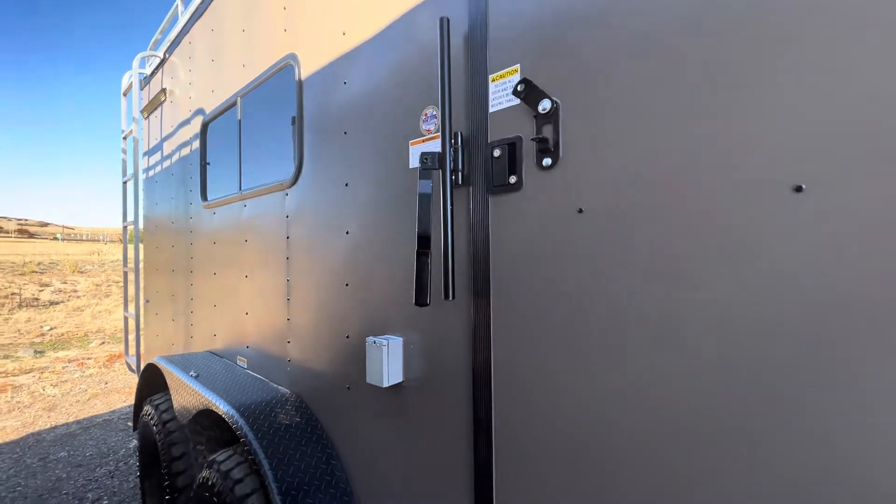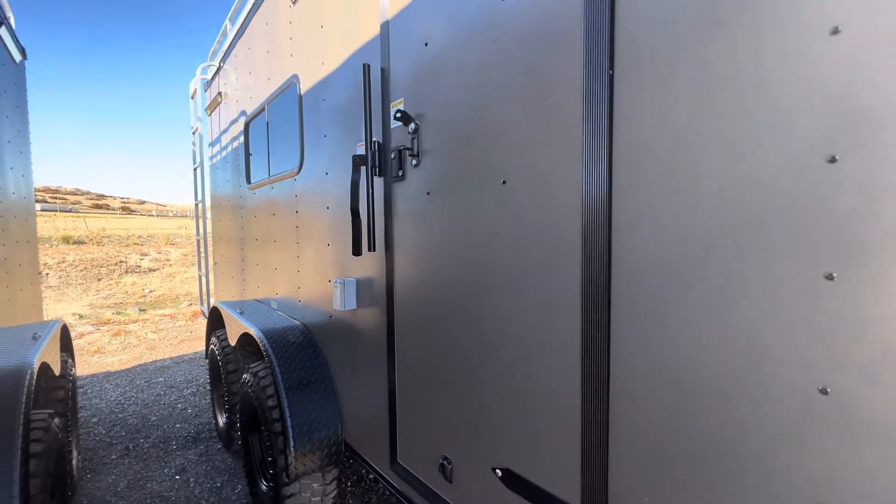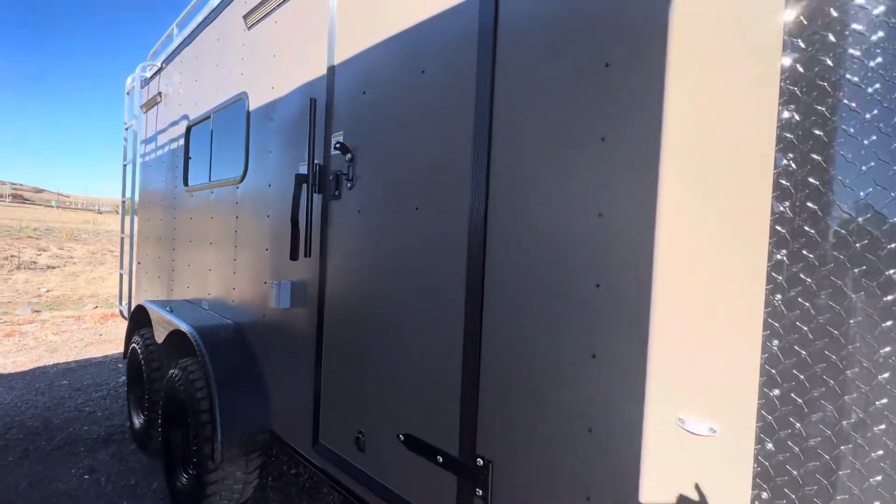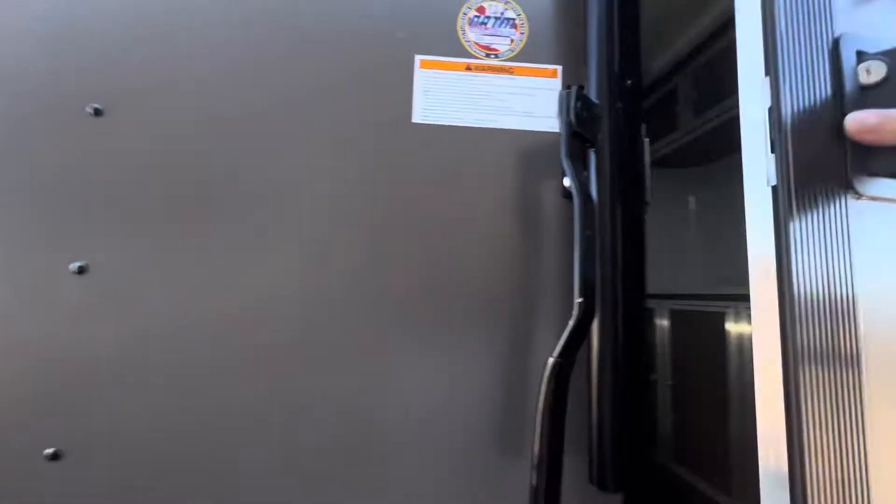For multi-use, so you can get more use out of your trailers, we've got the government using these, people using these, and construction companies using these. They've just got a lot of great uses. Anyway, this one is in our bronze blackout and I wanted to show you.